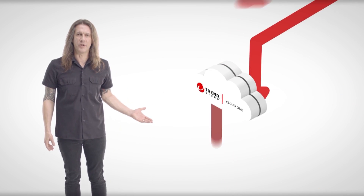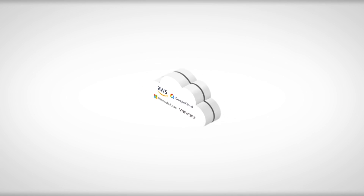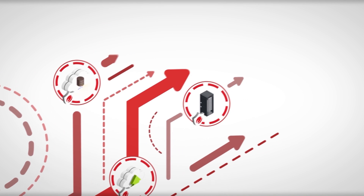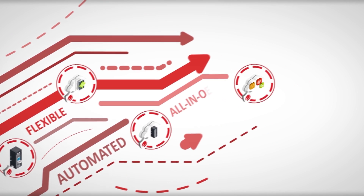Introducing Trend Micro Cloud One — the world's leading security services platform for organizations building in the cloud. Trend Micro delivers the broadest and deepest cloud security offering in one solution. Cloud One gives you the flexibility and speed to solve your challenges today and the innovation to evolve with your cloud services in the future.